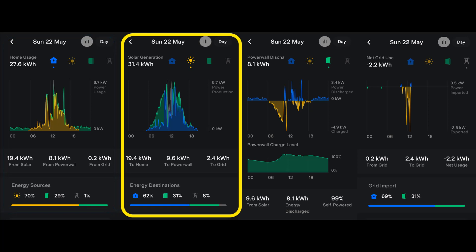Second from left is the solar graph. Blue shows the energy which goes directly to the property, and green is the energy going into the Powerwall. Bits of grey represent energy being exported to the grid.